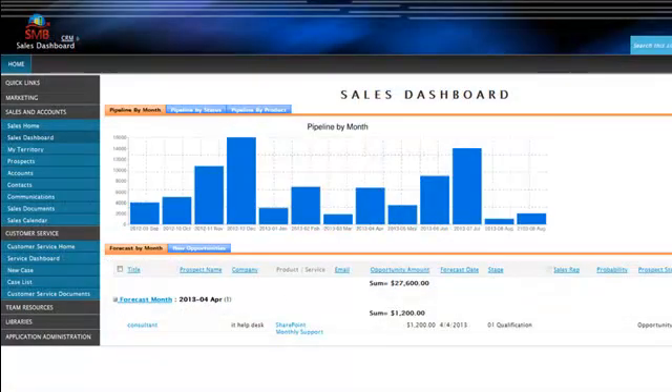As part of our PLUS applications, we have our CRM, which is a full-featured, very easy-to-use CRM that allows you to track marketing, accounts and contacts, opportunities, as well as customer service cases.